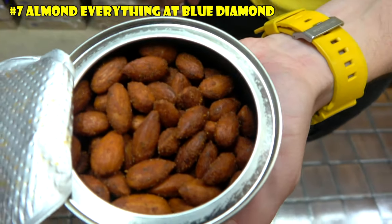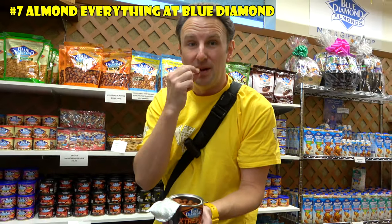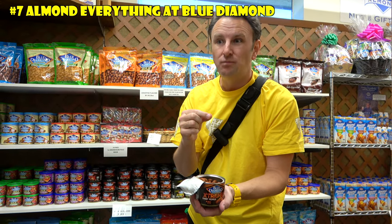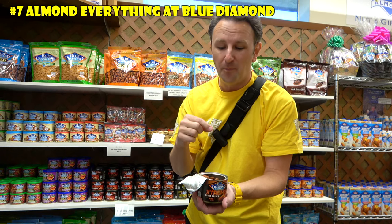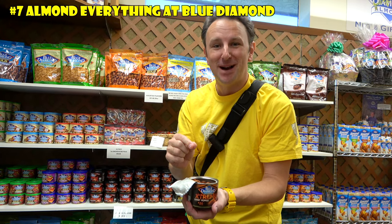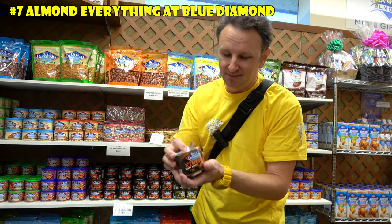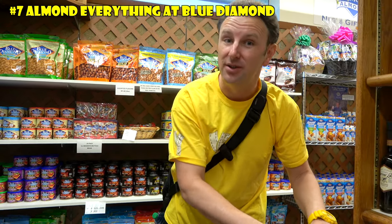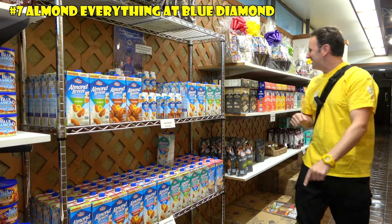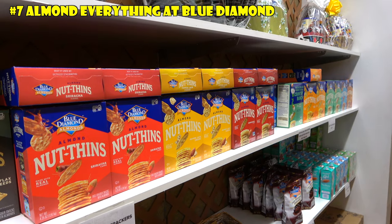I've never had a ghost pepper almond. You can see they're reddish. Crunchy, salty, spicy — the spicy comes on later. That is quite a spicy almond. It's probably not as spicy as biting into a ghost pepper itself, but it's definitely the spiciest almond I've had. Pretty good — if you like spicy things, definitely check out these extremes. Next to the nuts, they've got Almond Breeze almond milk, which I could use some now after that spicy ghost pepper. They've also got Blue Diamond nut thins, which are crackers made out of almonds.